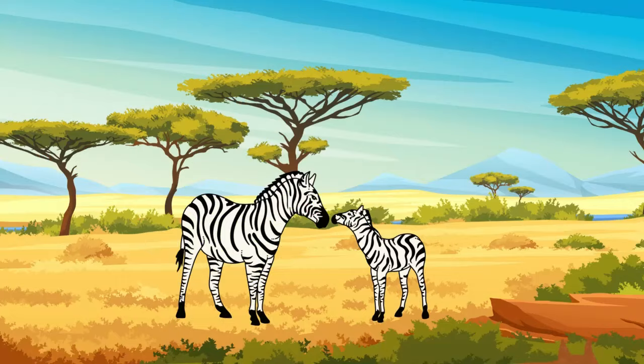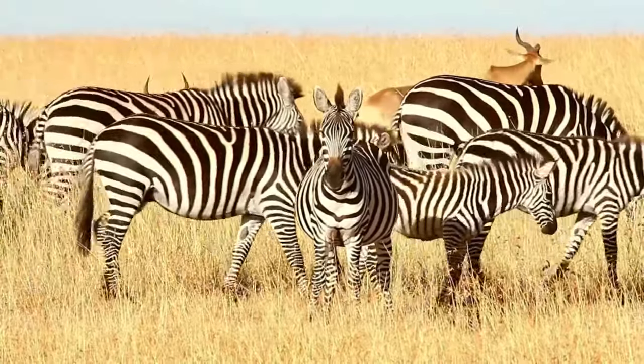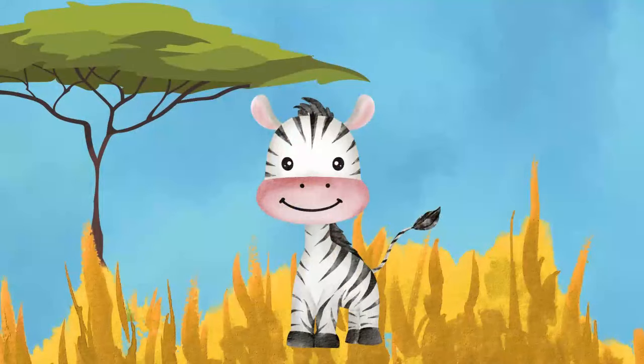Did you know that zebras are like the funky cousins of horses? While horses come in different colors, zebras rock some seriously stylish black and white stripes!